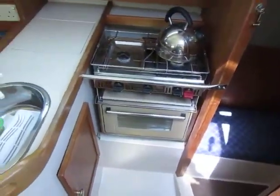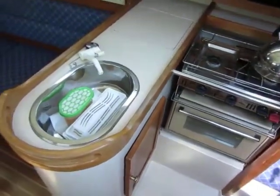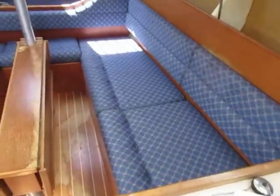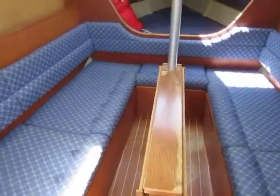We've got a really handy aft cabin on this vessel, a nice tidy galley with a two-burner gas cooker and grill, icebox, sink, nice upholstery in the saloon area, and the saloon table folded down at the moment.